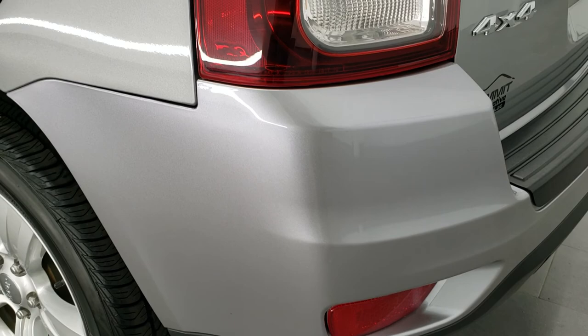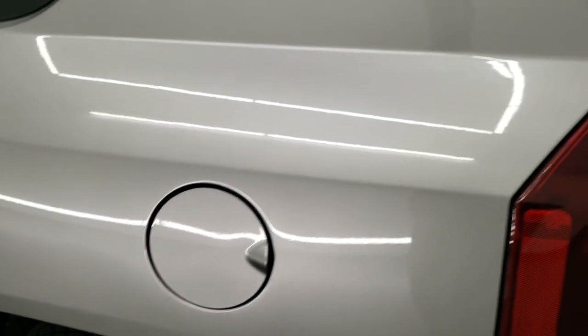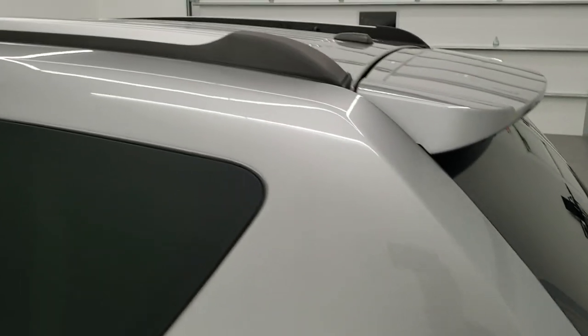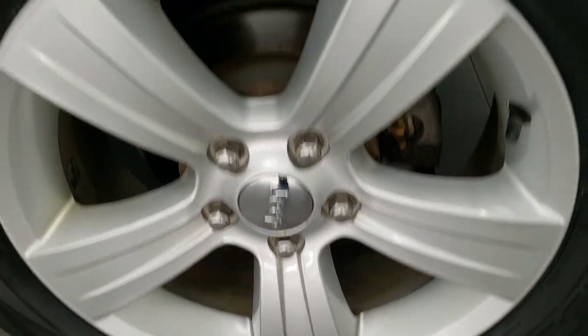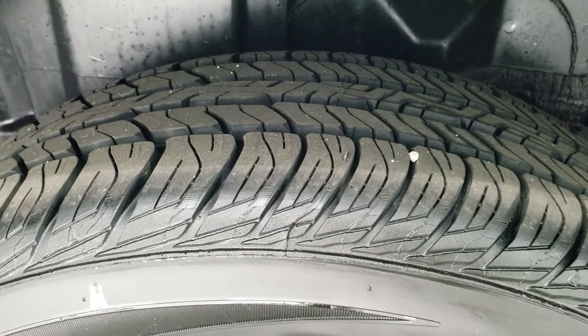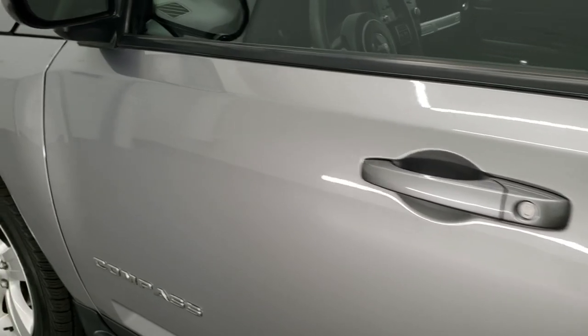As we come down this side of the Jeep, it's just as clean as the passenger side — no dents or dings on the rear quarter. And for full disclosure, this back rim is in pretty nice shape and that tire is brand new too. Down the rest of the side of the Jeep looks really good — no dents, no dings, no scuffs, no scrapes.